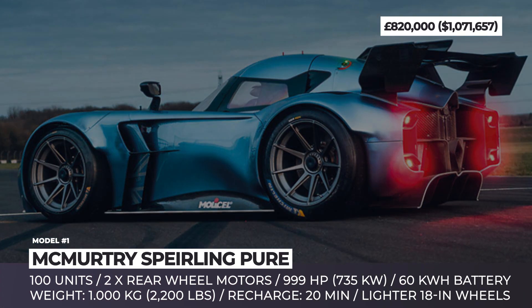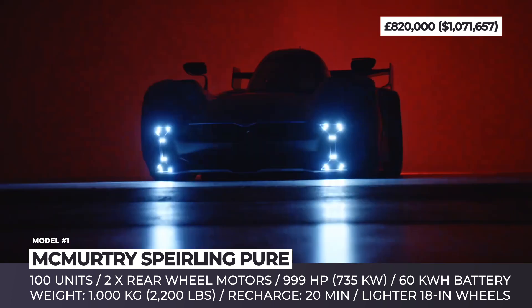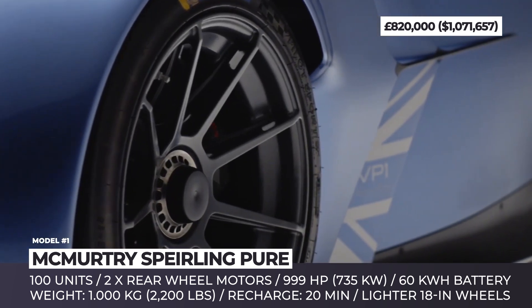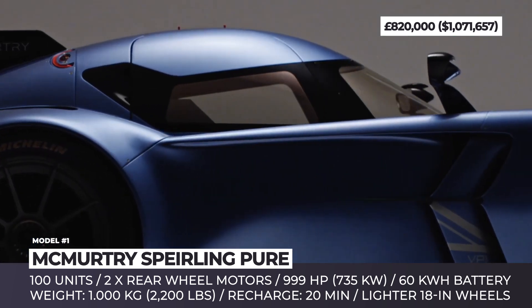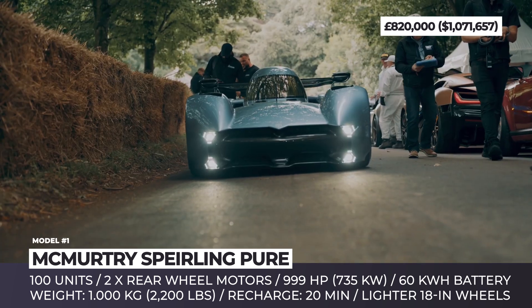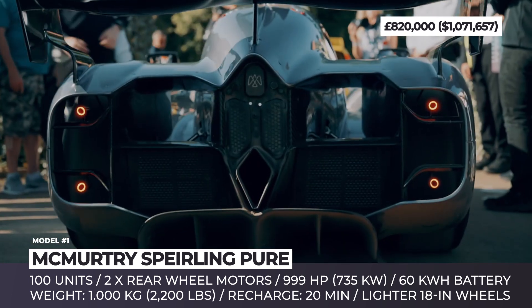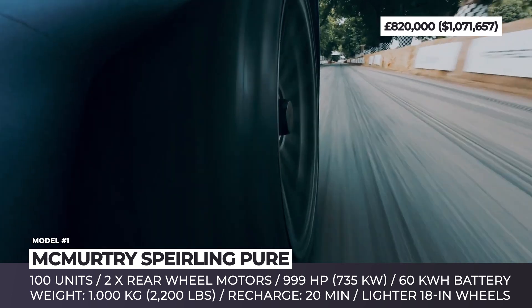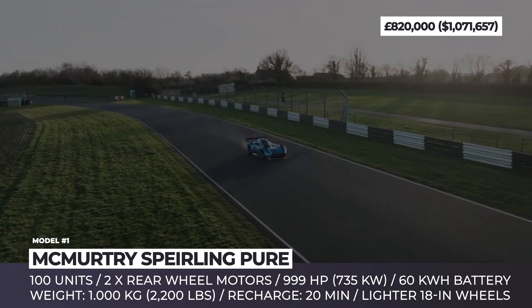McMurtry Automotive's Spéirling Pure. Last summer, it took the Spéirling Pure just 39.08 seconds to complete the Goodwood Hill Climb, helping ex-F1 driver Max Chilton beat the record. This year, however, the company has done three more runs, setting a couple more records in the process. The most recent of them is a 54.5-second time around a 1.85-mile racetrack.